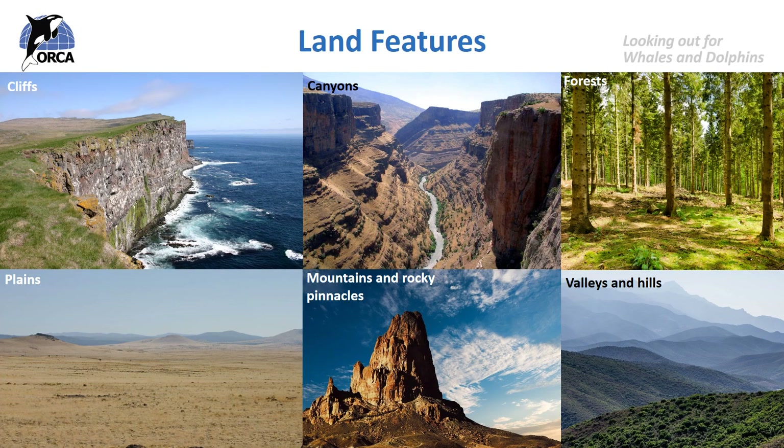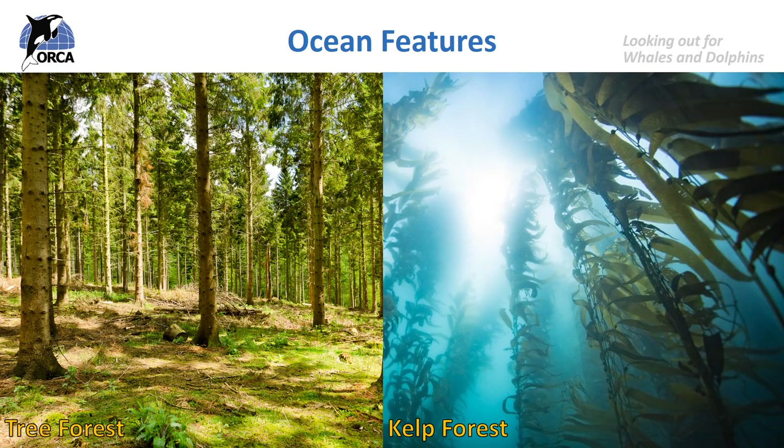Just like there are features on the land such as cliffs, canyons, forests, plains, mountains, rocky pinnacles, valleys and hills, there are the same features underneath the water. There are even underwater volcanoes. For example, instead of forests with trees, under the water there are kelp forests, and kelp forests are a very important habitat for a huge variety of animals, from sea otters to seals to sharks to sea urchins.